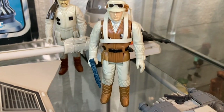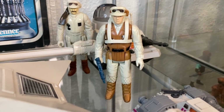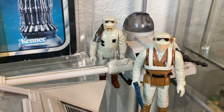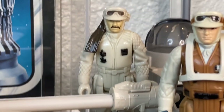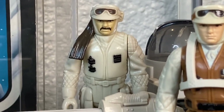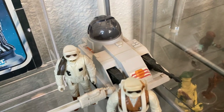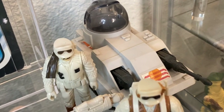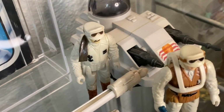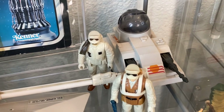Next to that we have a Rebel Trooper with a backpack and a Bespin blaster — weird that he got a Bespin blaster, but ask Kenner why. We have a Rebel Commander with his signature mustache — you gotta love that mustache. And behind them we have one of the Hoth mini rigs, the MLC-3. Kenner made a couple of these mini rigs for Hoth in the Empire Strikes Back line, so I've stuck that on the shelf because it's appropriate.